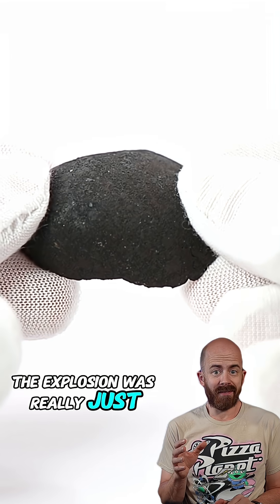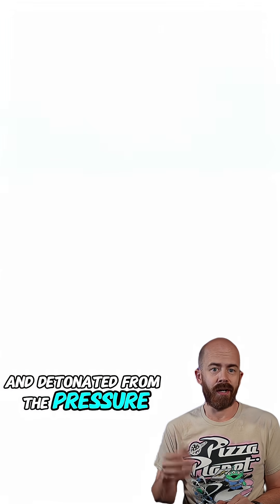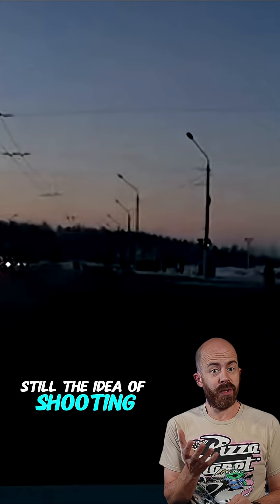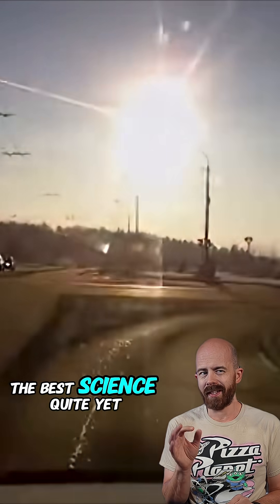The explosion was really just physics. The rock hit thick air at high speed and detonated from the pressure. Still, the idea of shooting down a meteor while it's in our atmosphere? Cool movie plot. Maybe not the best science quite yet.